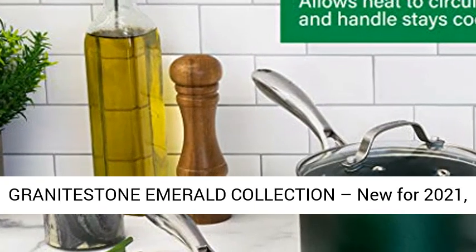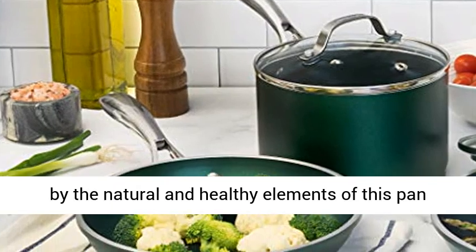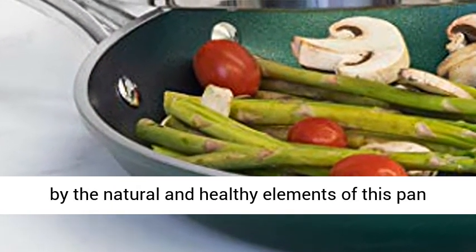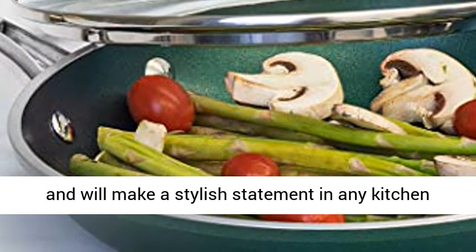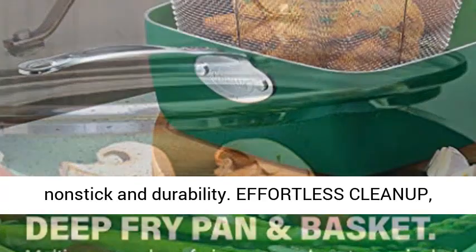Granite Stone Emerald Collection — new for 2021. The granite stone emerald collection was inspired by the natural and healthy elements of this pan, and will make a stylish statement in any kitchen with performance upgrades including improved non-stick and durability.